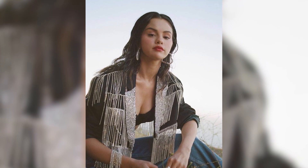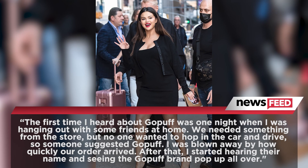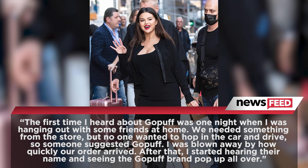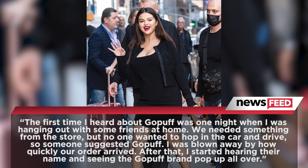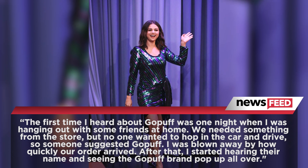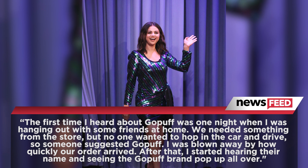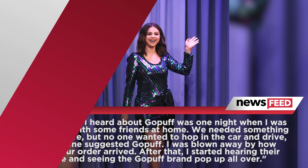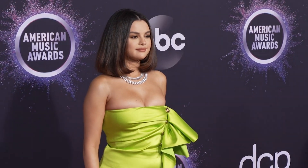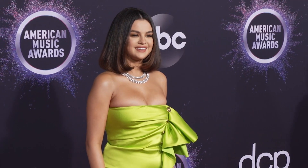So what made Selena interested in the company? In an interview with Fortune, she explained: 'The first time I heard about GoPuff was one night when I was hanging out with some friends at home. We needed something from the store, but no one wanted to hop in the car and drive. So someone suggested GoPuff. I was blown away by how quickly our order arrived. After that, I started hearing their name and seeing the GoPuff brand pop up all over.' Clearly Selena knows when to lock in on something about to gain tons of clout — good for you Selena, we love seeing you thrive, as you should.